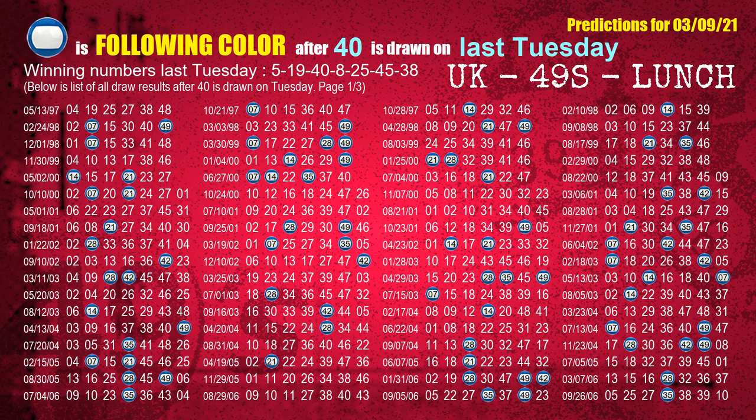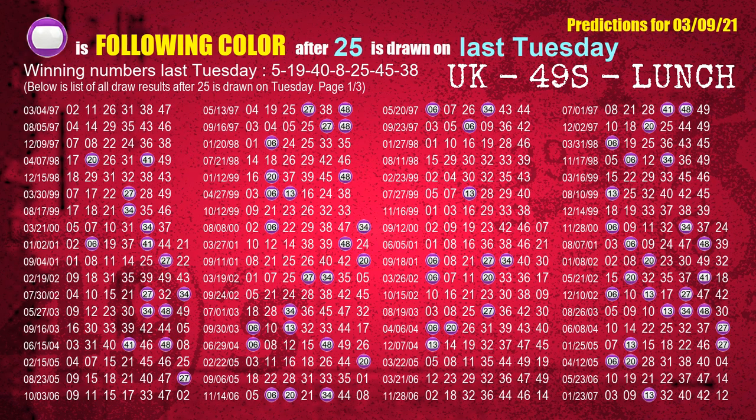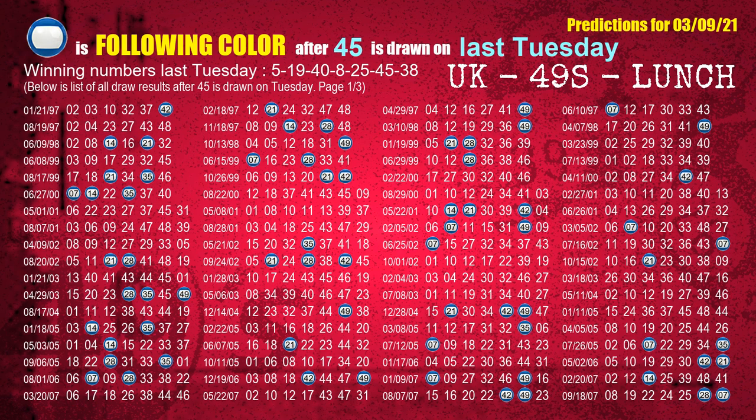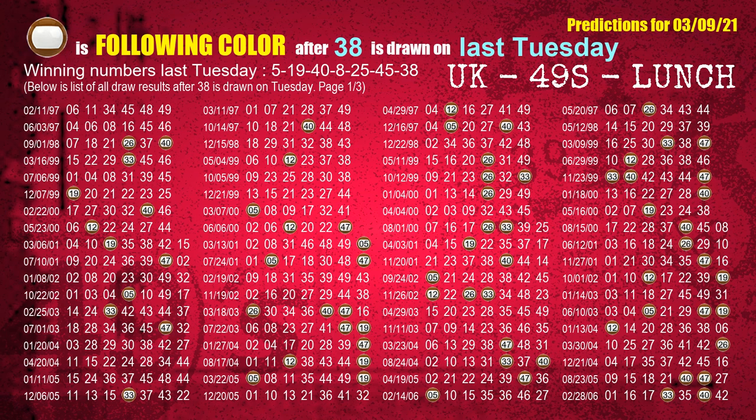The third winning number last Tuesday is 40. The most frequently following color is blue. The fourth winning number last Tuesday is 08. The most frequently following color is blue. The fifth winning number last Tuesday is 25. The most frequently following color is purple. The sixth winning number last Tuesday is 45. The most frequently following color is blue. The booster winning number last Tuesday is 38. The most frequently following color is brown.